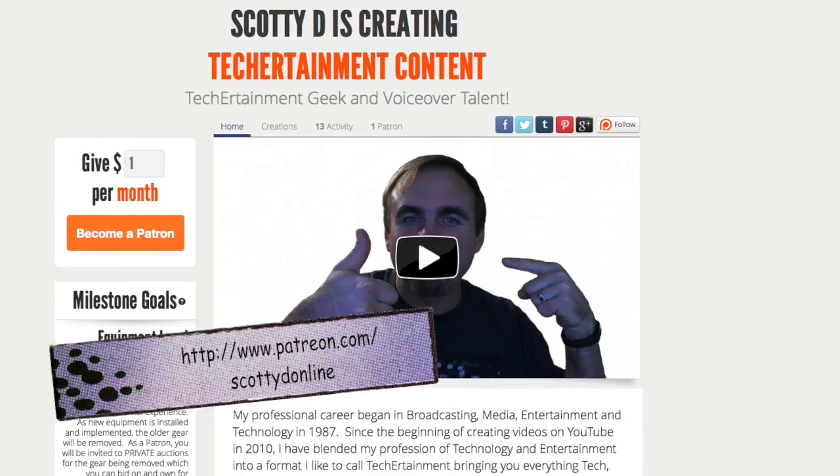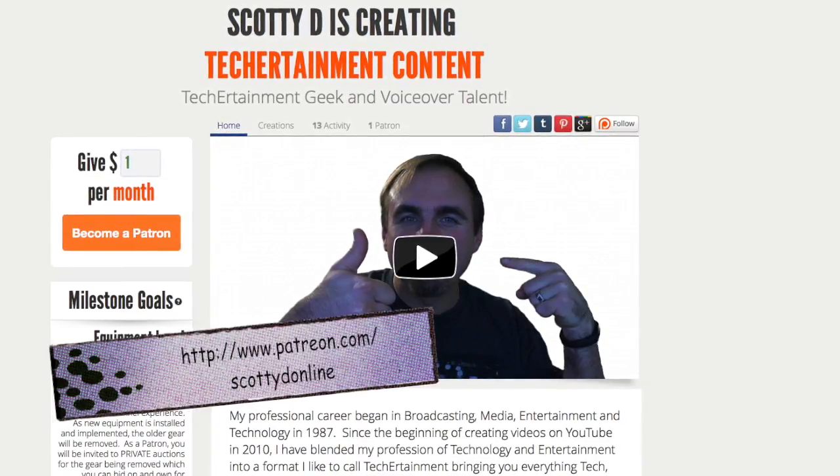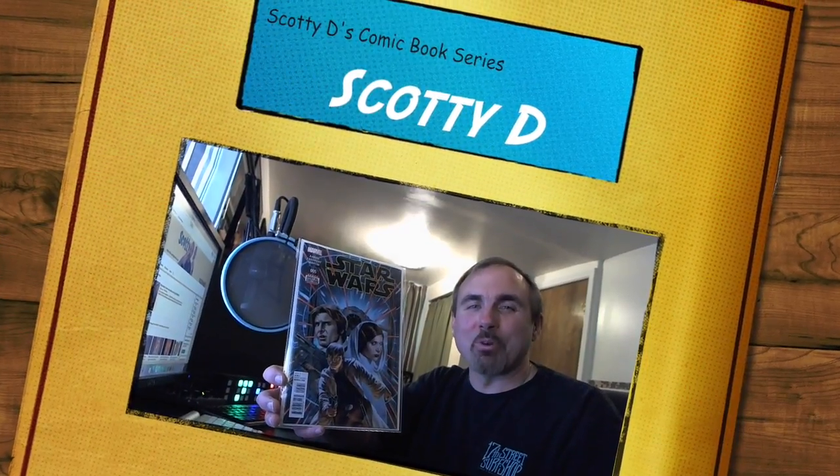Pledge your monthly support — I do thank you for being a patron of my channel. Until the next video, whether it be the comic book series or any other video, thanks for watching. Be good to each other. We'll see you next time, Web World. May the Force be with you.